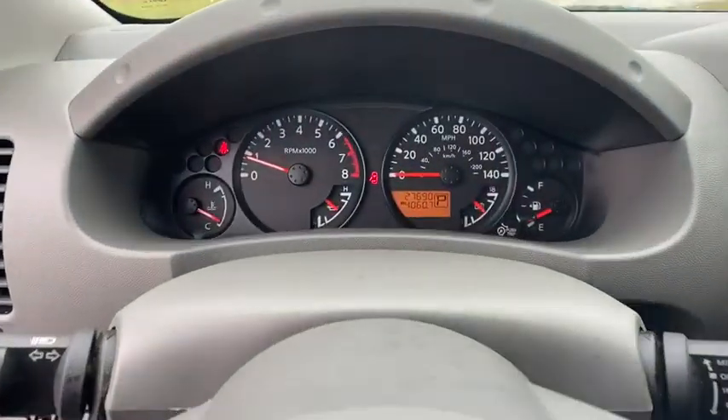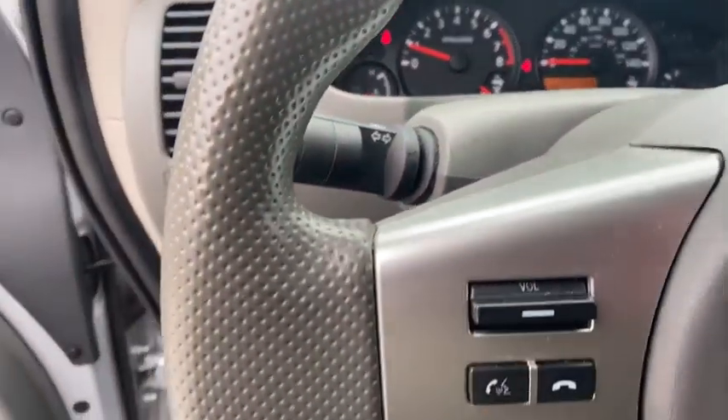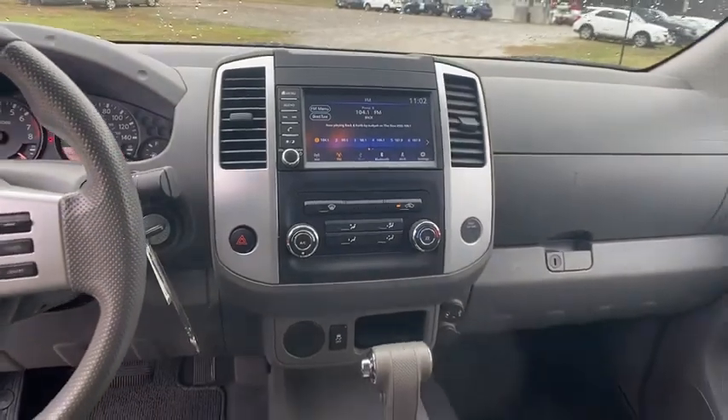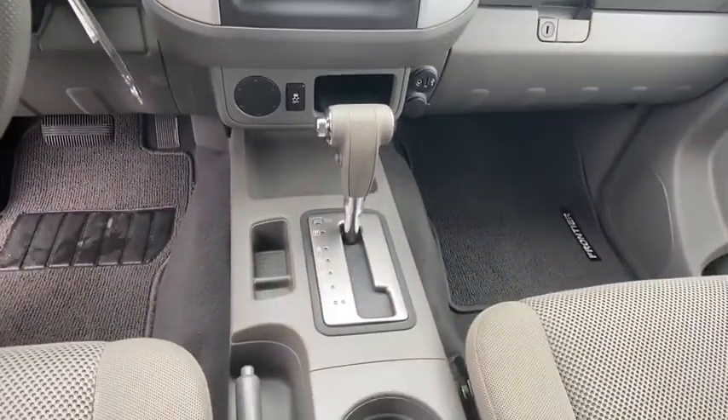This vehicle is Carfax certified one owner and qualifies for Carfax buyback guarantee. This isn't just a vehicle. It's an experience. So stop in for a test drive today.